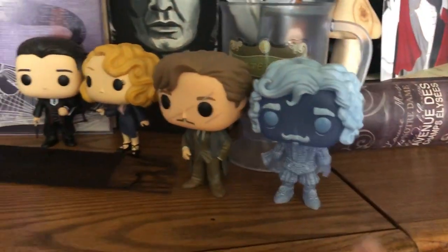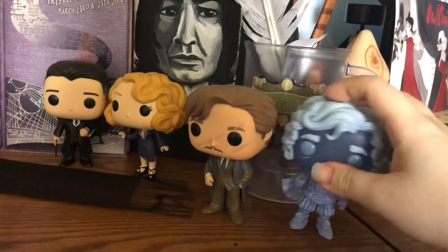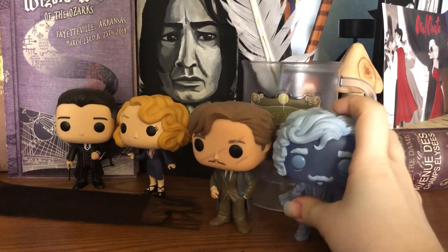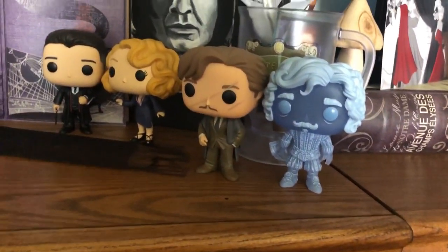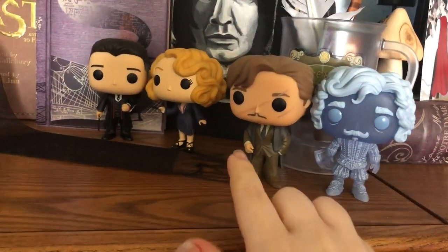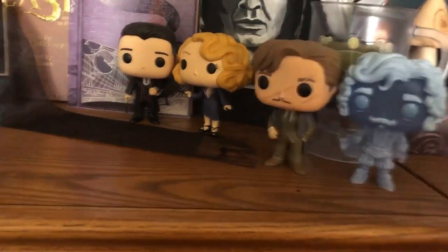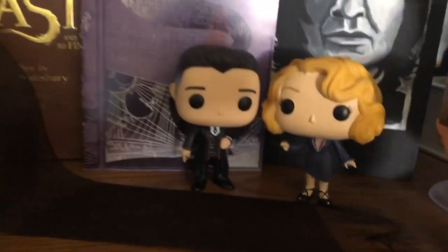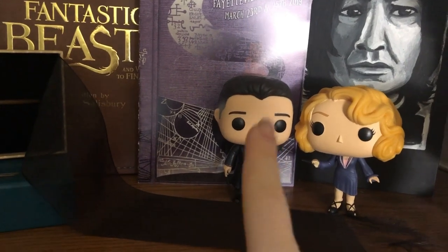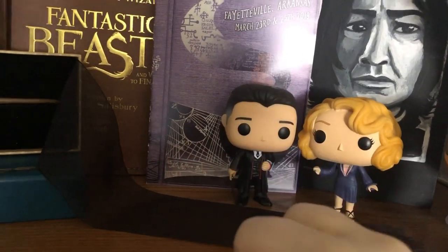Next we have my Nearly Headless Nick pop — his head is supposed to come off a little bit, but he fell and his head popped off, so I had to superglue it down. Now his head doesn't move. We have Remus Lupin — he's kind of missing his wand; he got dropped and the wand broke. Then over here we have Queenie from Fantastic Beasts and Percival Graves from Fantastic Beasts — personally one of my favorite characters, even though he's Grindelwald in disguise.